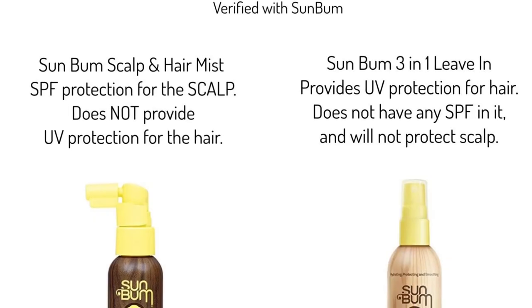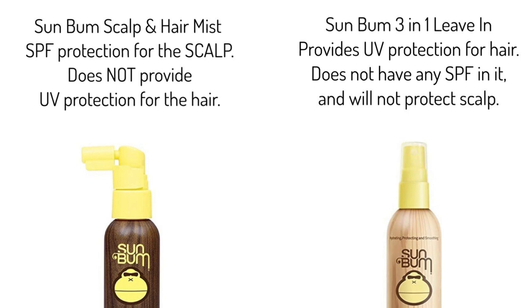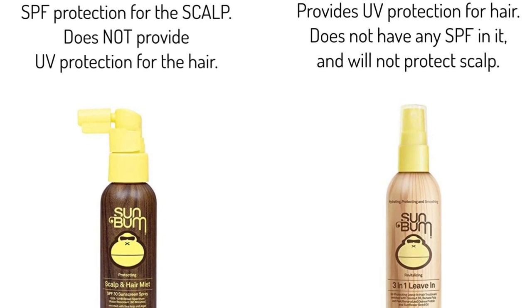Sun Bum actually has two separate products — one is UV protection for hair and one is SPF protection for skin — and it's easy to confuse them. Neither one does both jobs. Be careful when buying products: understand the labeling and what it's protecting. If it has an SPF rating it is a medical device rated with a number like SPF 30 or 40, and it must contain active SPF ingredients.